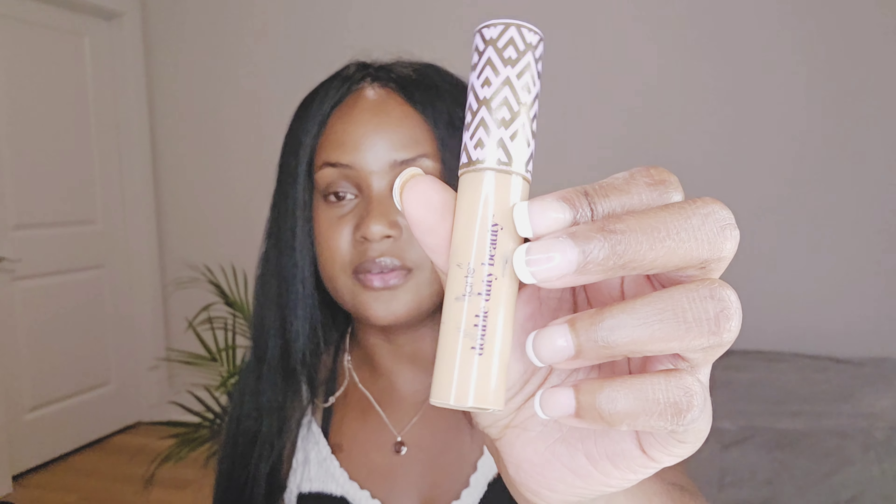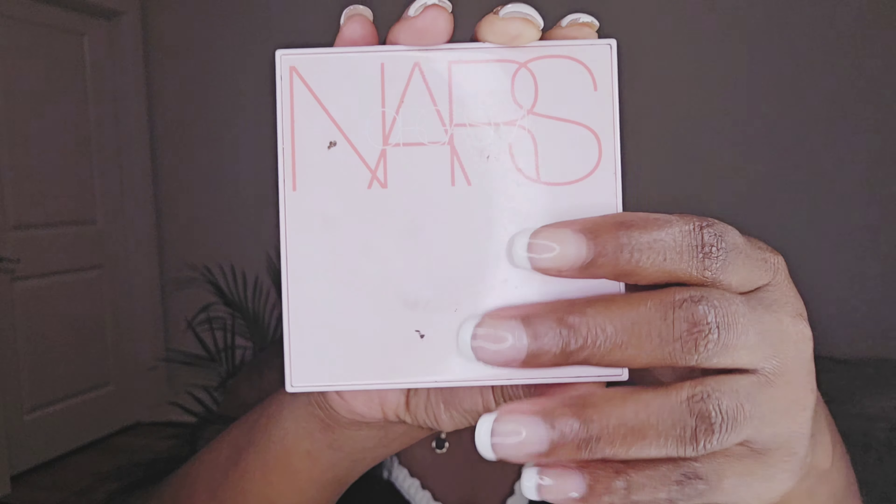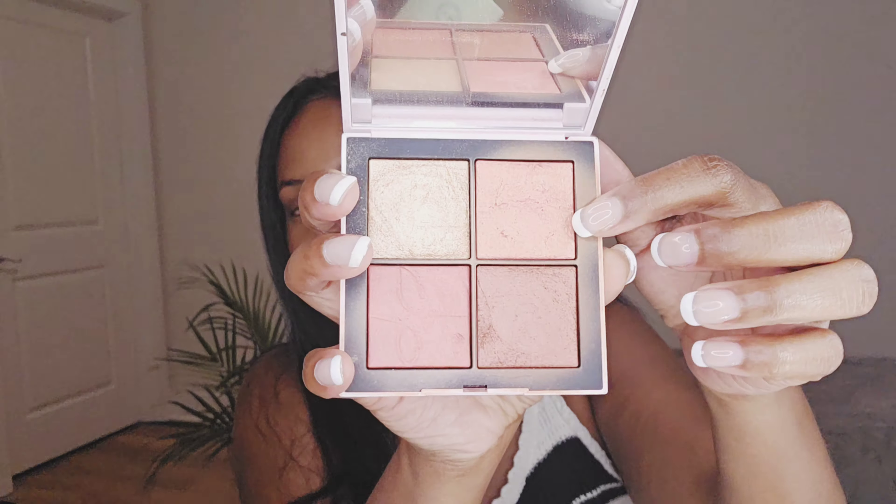My normal concealer is the Tarte Shape Tape 47S 10 Deep Sand, but I'm giving NARS a try. I'm slowly building my NARS collection, starting with a concealer. I already know which foundation and bronzer colors I need. I do have the blush palette — I love it. This is the Orgasm palette, one of their most popular ones, and I also have Orgasm X and Swinger.